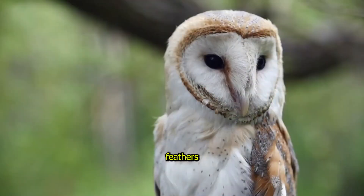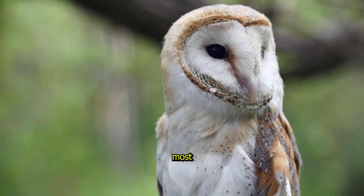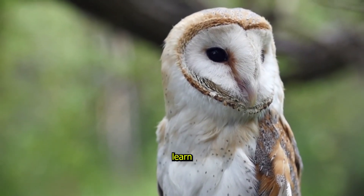With their fluffy feathers and unique hooting calls, they're some of the most interesting birds you'll ever learn about.